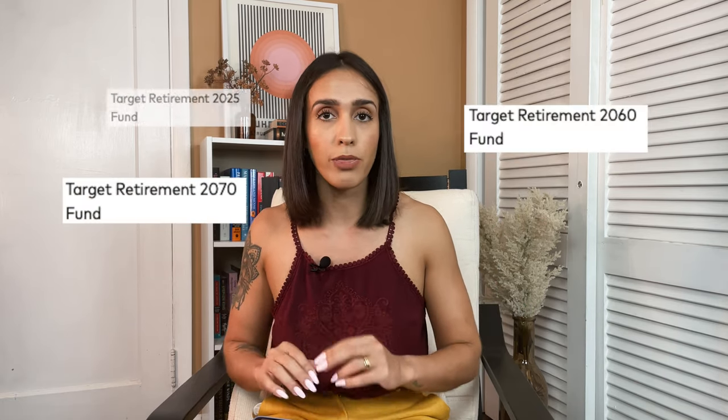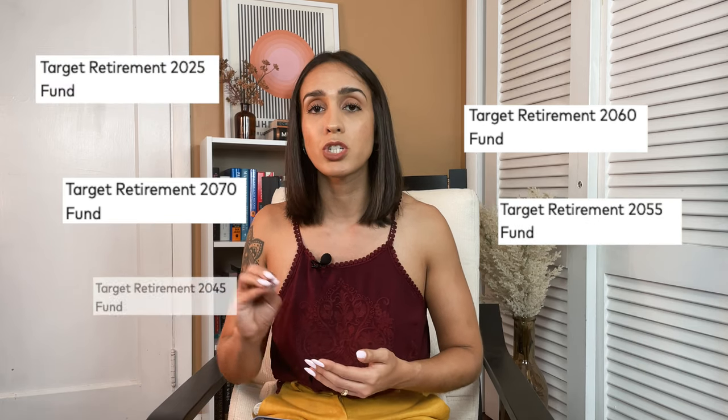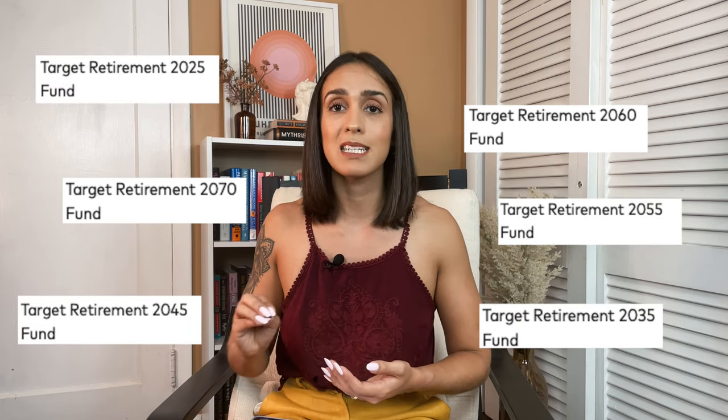So how do you pick a target date fund? It's very simple. Let's say I plan to retire in 2060 — I will go to my brokerage account, open my Roth IRA, and look for target date funds 2060. A minimum amount might be required depending on who you open an account with, but sometimes this minimum can be waived if you agree to set up a monthly contribution, meaning money will be transferred automatically from your checking account and invested in the fund.